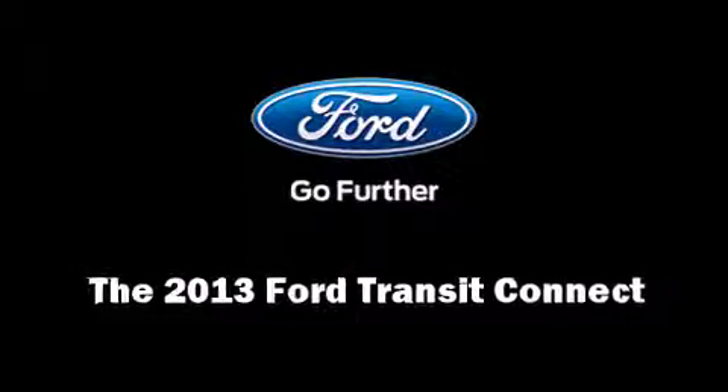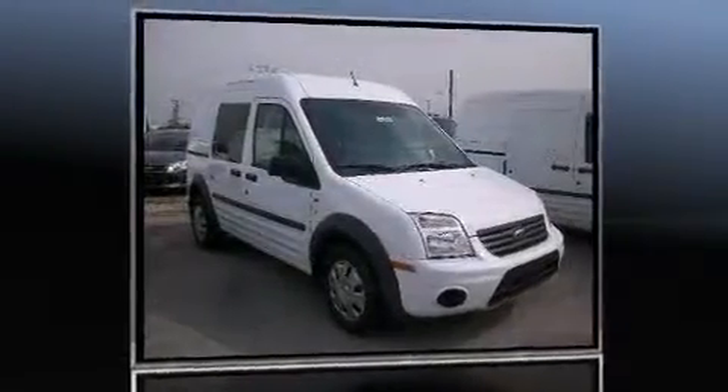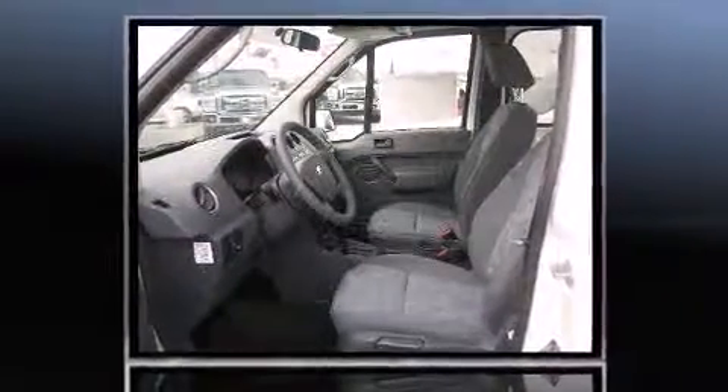Step into the 2013 Ford Transit Connect. It features a front-wheel drive platform, an automatic transmission, and a two-liter four-cylinder engine.